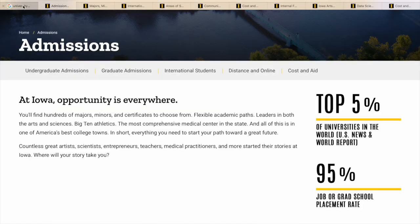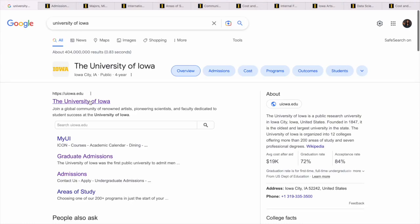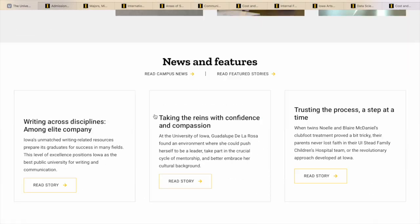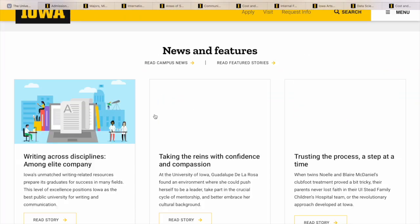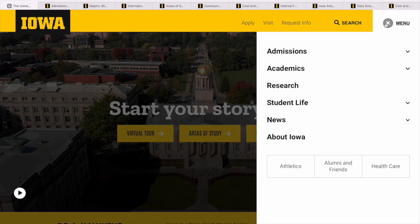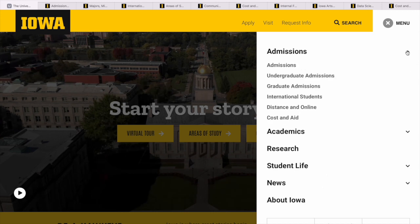Let me go to the main university website — I have some tabs open to make things easier. This is what you see on the main page. You could take time to read a bit about it, but what we are looking for right now is to find admissions or academics. We have undergraduate admissions and we have graduate admissions.